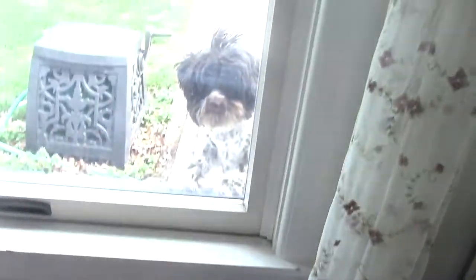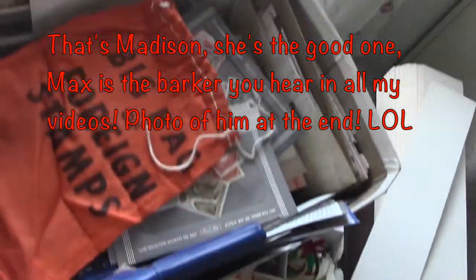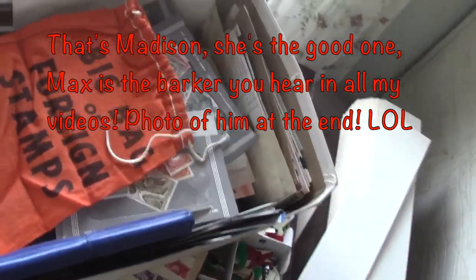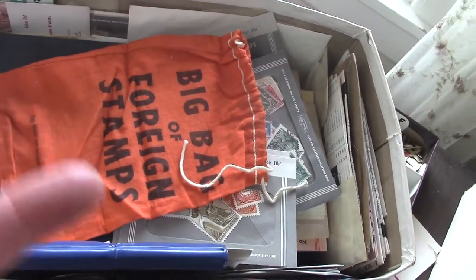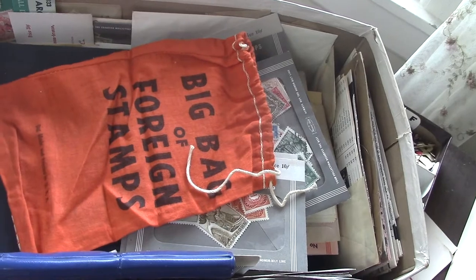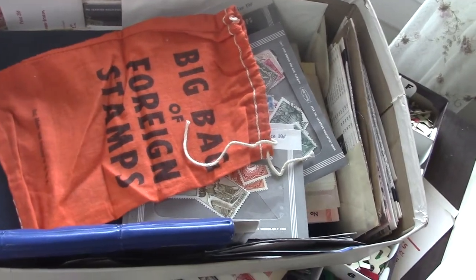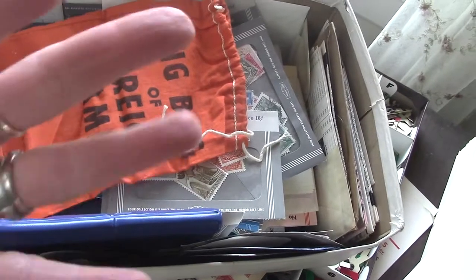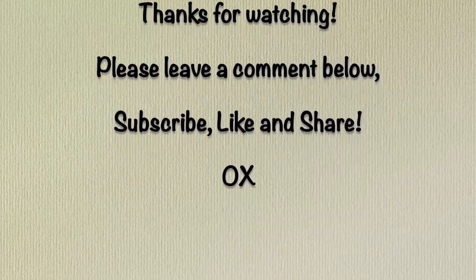And there's my dog looking in the window! So I'm going to leave you on the stamp note. Thank you so much for watching. I hope you all have a blessed day full of love and art, and I will see you again real soon. I hope you enjoyed seeing some of my junk. Bye-bye guys!